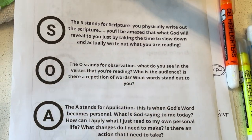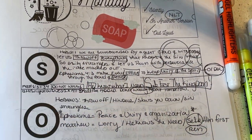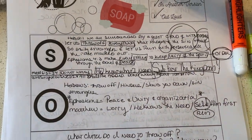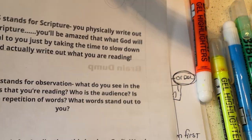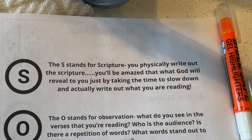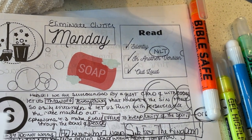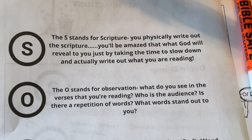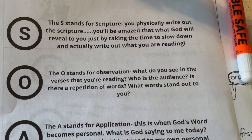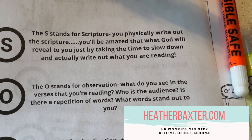In the SOAP model, S stands for scripture — physically write the scripture out. You can turn the sheet over; there's room on the bottom. When you physically write out scripture you'll be amazed how God reveals things to you. If you're using a journal, write it there. O stands for observation — what did you see in the verses? What is the audience? Is there a repetition of words or a thought pattern emerging? This is also a great place to go to heatherbaxter.com, hit the daily study under April, and get reflection questions and a spiritual guide prompt to help you observe more.